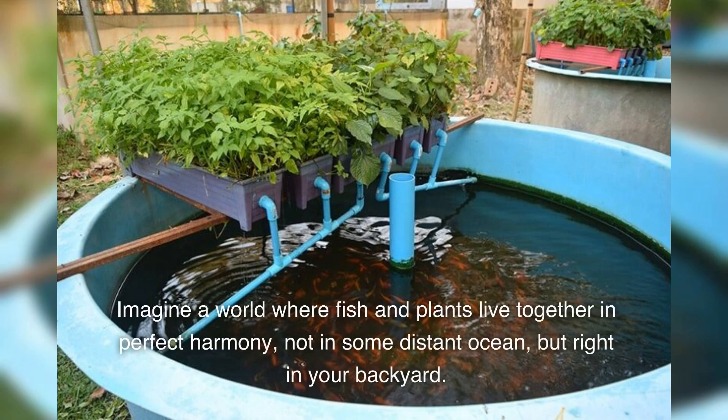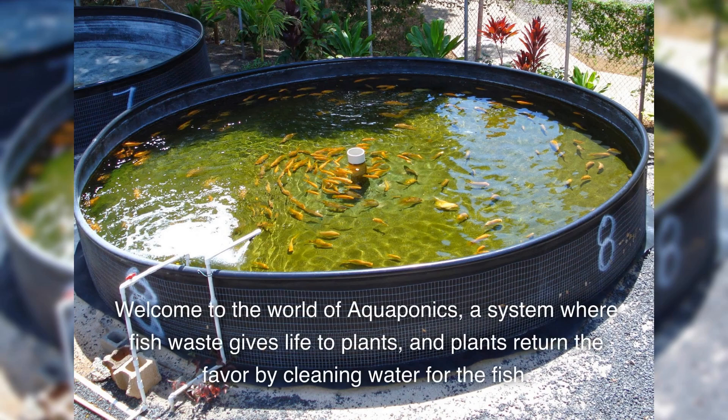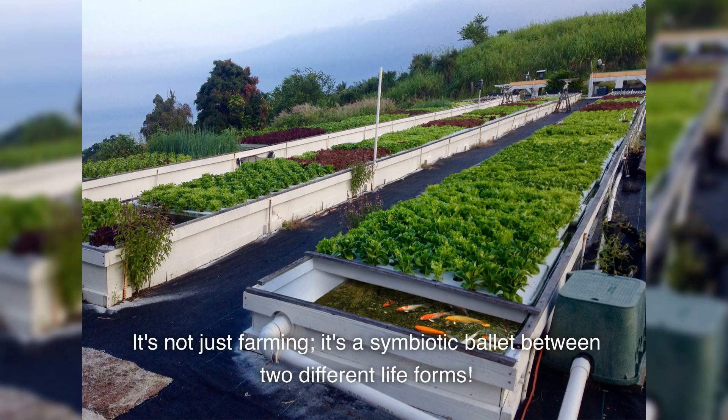Imagine a world where fish and plants live together in perfect harmony, not in some distant ocean, but right in your backyard. Welcome to the world of aquaponics, a system where fish waste gives life to plants, and plants return the favor by cleaning water for the fish. It's not just farming — it's a symbiotic ballet between two different life forms.